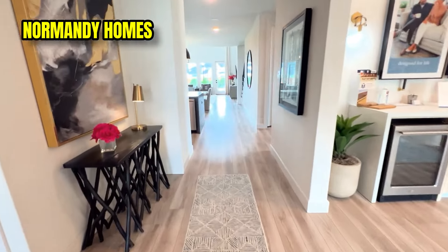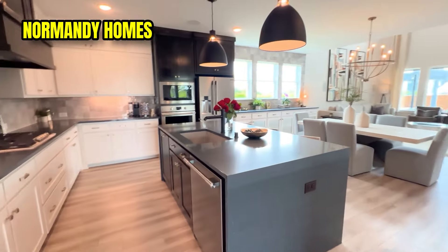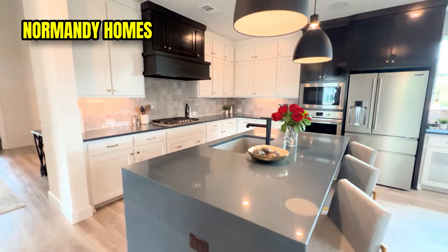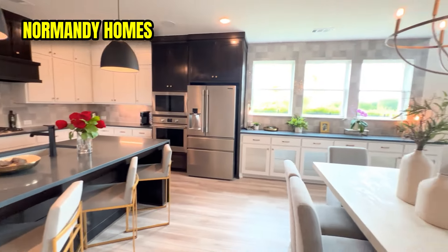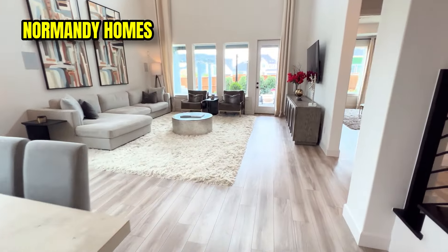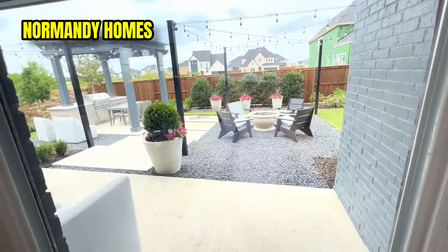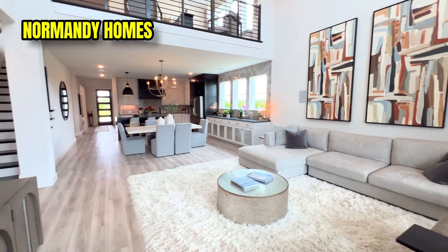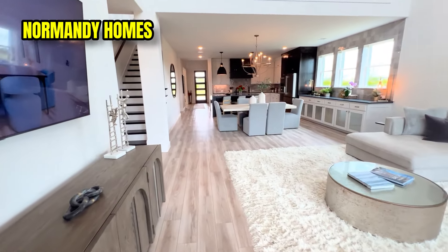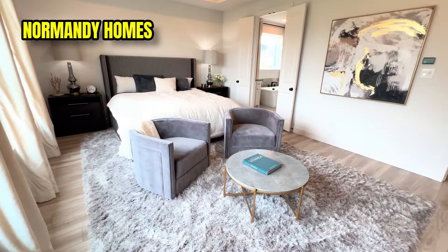Now I'm at Normandy Homes in the northern part of Winsong. Normandy has about 40 lots left on 51 and 60-foot lots with a better price point — homes range from $660,000 all the way up to $840,000 depending on the lot and upgrades. They're offering incentives especially on already-built homes, where you'll get the best bang for your buck in discounts.